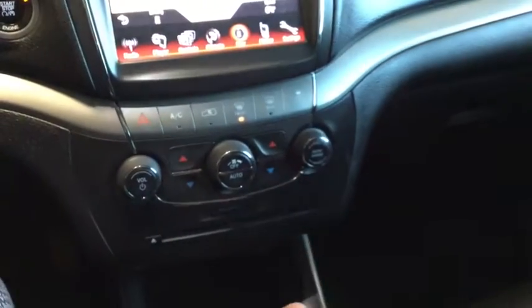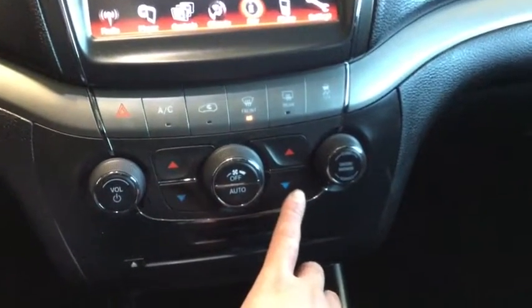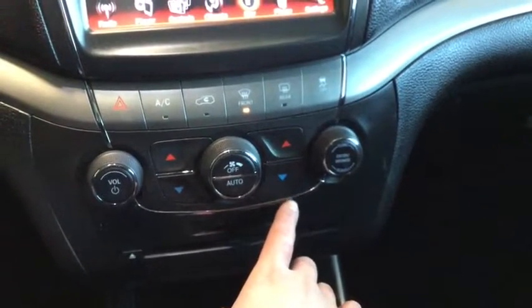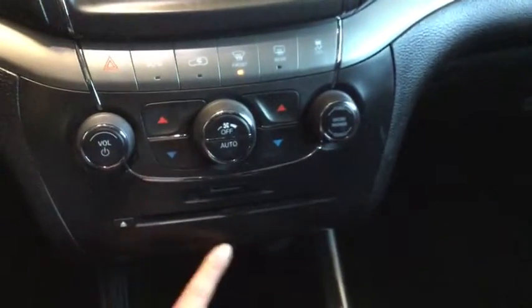Down here we have your dual zone climate control, just for the manual buttons and knobs, like your defroster and your AC.